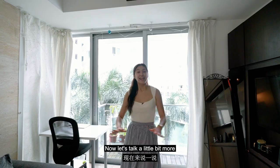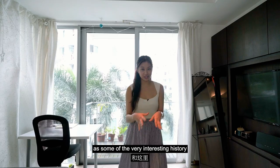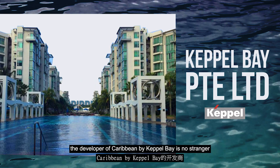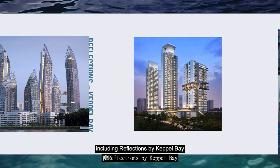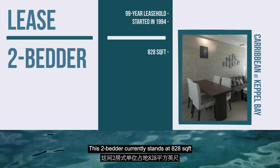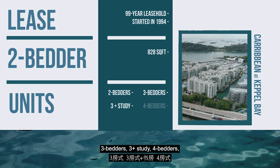Now let's talk a little bit more about the project facts, as well as some of the very interesting history of this place. Developed by Keppel Bay Private Limited, the developer of Caribbean by Keppel Bay is no stranger to beautiful projects by the bay, including Reflections by Keppel Bay, as well as High Line Residences. Now the lease for this 99-year leasehold project started in 1994. This two-bedder currently stands at 828 square feet, and in this project is where you'll find two-bedders, three-bedders, three-plus studies, four-bedders, as well as penthouses.